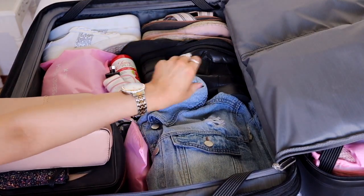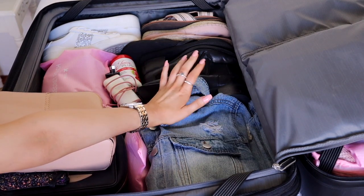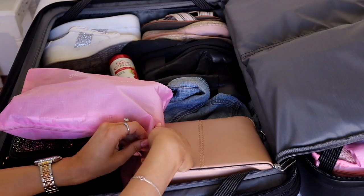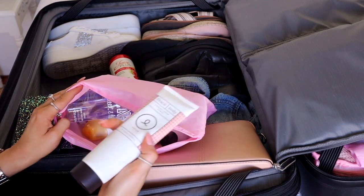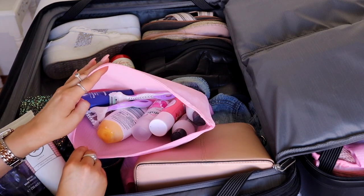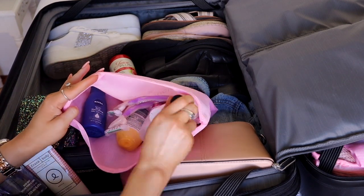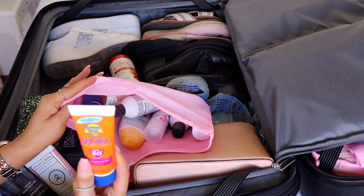I also have my denim jacket. I'm only taking my denim jacket and leather jacket - I really don't think I need anything else, they both go with everything. In the last travel pouch I have the rest of my toiletries: face scrub, body spray, razors, moisturizer, body wash, dry shampoo, hairspray, a little shampoo and conditioner, and some sunscreen.